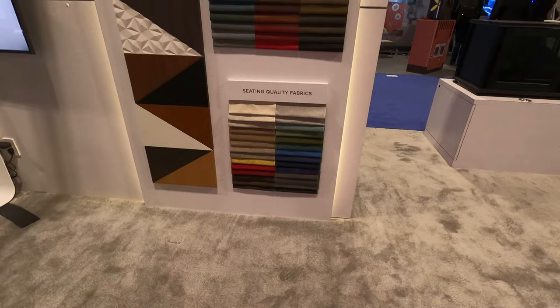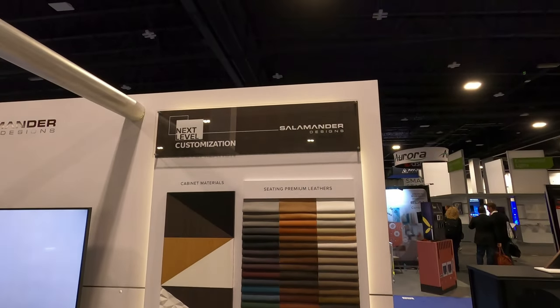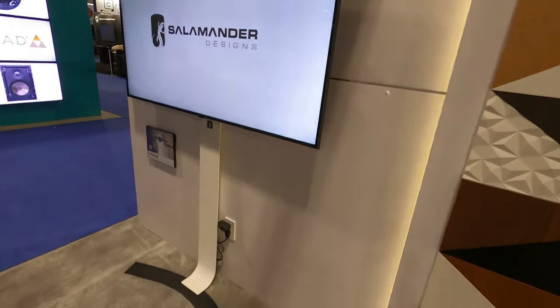This will be a walkthrough of their booth. You'll see a few of their different styles including furniture, seats, and a few of the other designs. We're an authorized dealer up here in Washington, so if you're in the market for racks, theater chairs, and similar products, thanks a lot.